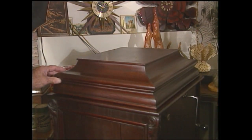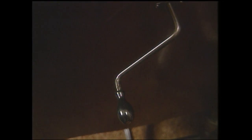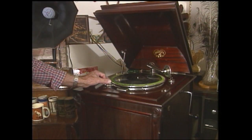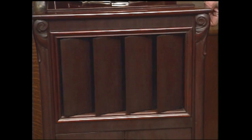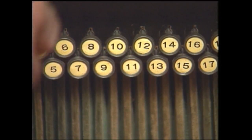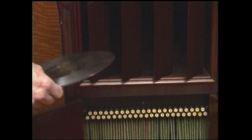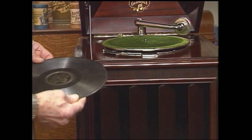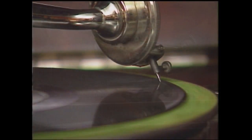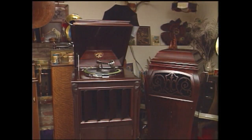This machine is a Columbia Graphenoa — it's a little more of a deluxe model than some. This lever regulates the speed, and this turns the machine on. Volume control is controlled by the louver doors in front. The records are numbered — you push a button and your record comes out, so if you can get a hold of it, wring it out and put it on the machine. This machine has its original finish; it's in excellent condition and plays good.